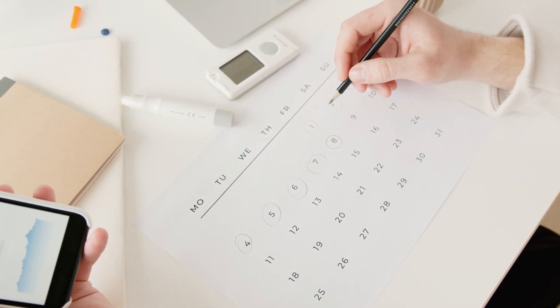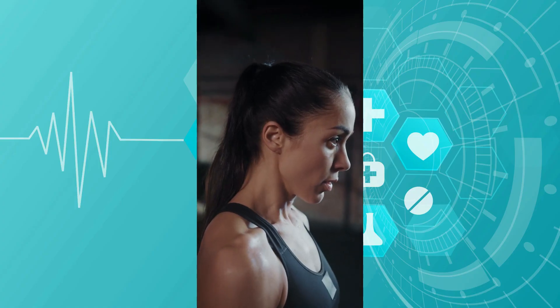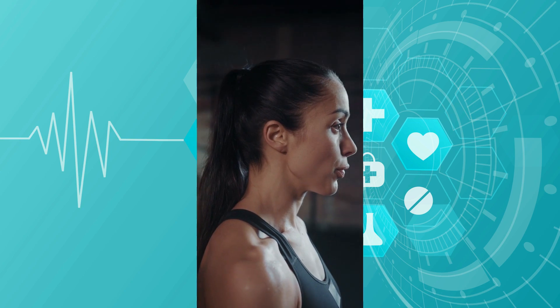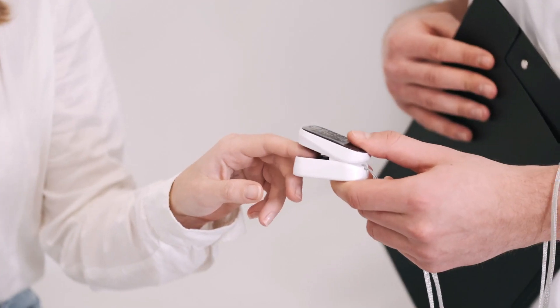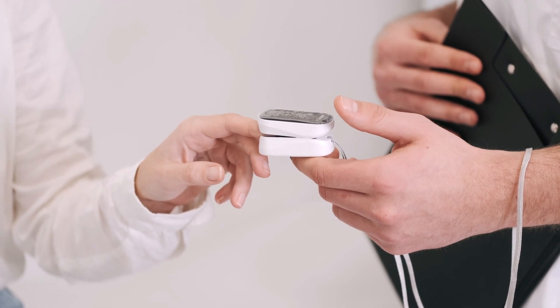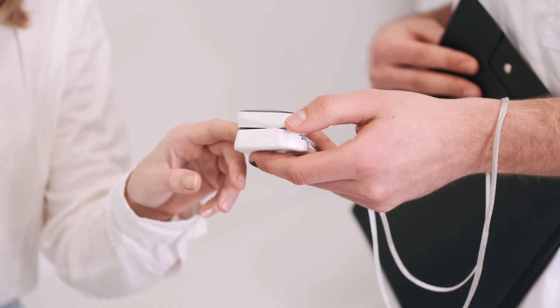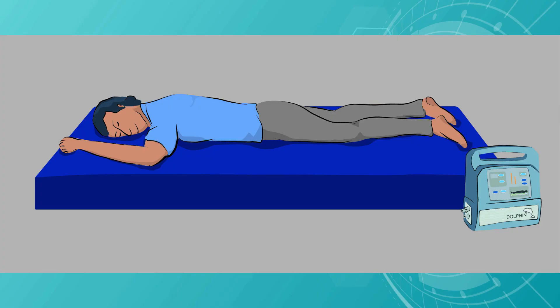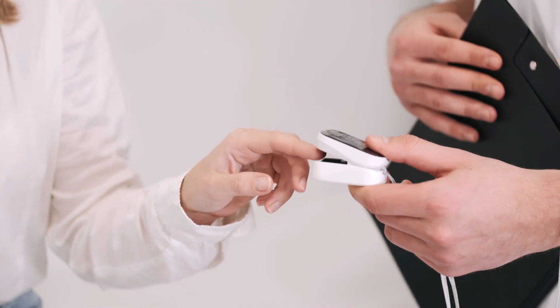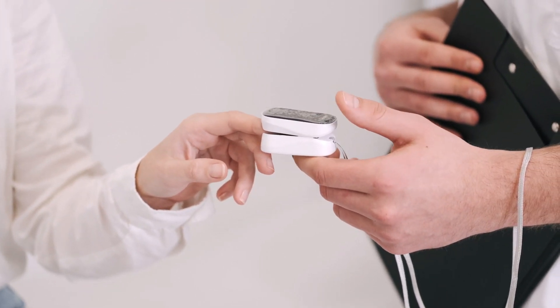If the reading is below 92 percent, see your doctor. Do not panic — relax for some time and take deep breaths, then check again. The device might show no readings or wrong readings if you have cold hands or are wearing nail polish. Warm your hands, remove the nail polish, or try a different finger. You can also try the prone sleeping position and then check.